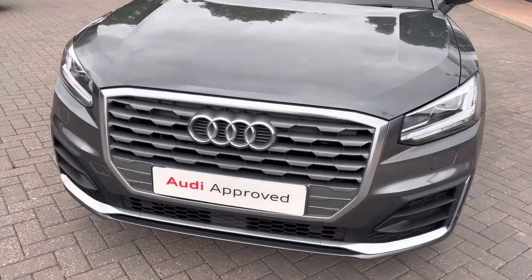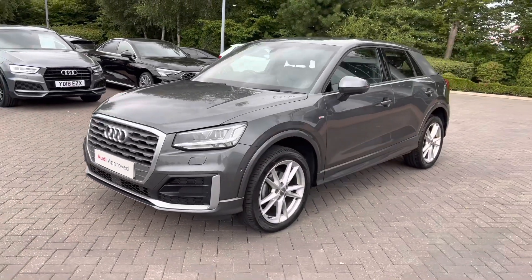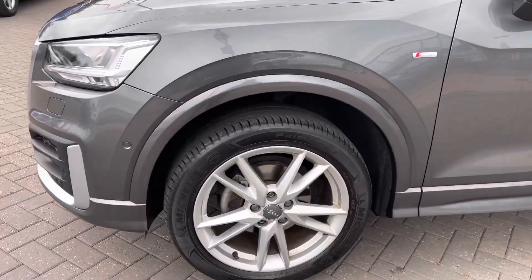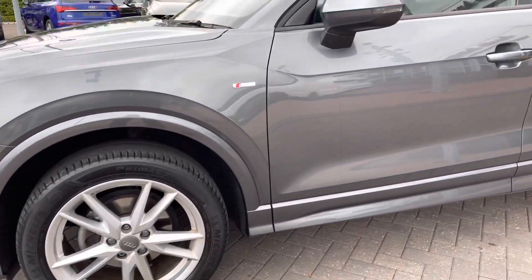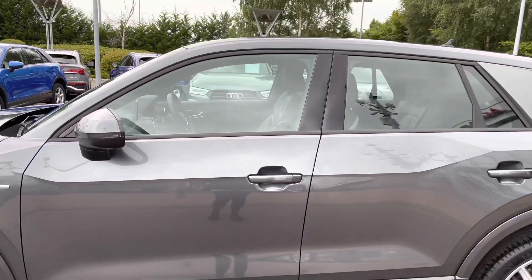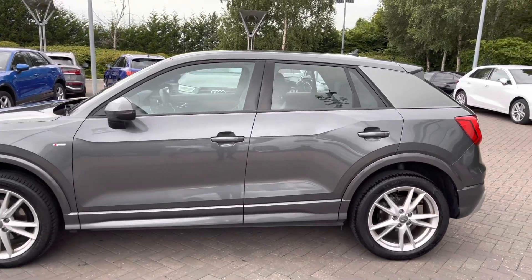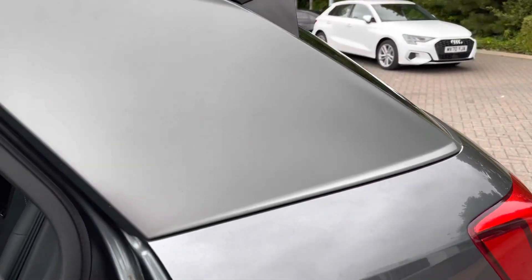The vehicle is finished in the beautiful Daytona grey pearlescent paint and we also have the LED headlights which are very efficient, bright and economical. This model also features the 18 inch five wide spoke design alloy wheels. We also have the electrically adjustable heated and folding door mirrors. We have the contrasting C pillar blade in the metallic grey and this is a five door five-seater Audi vehicle.